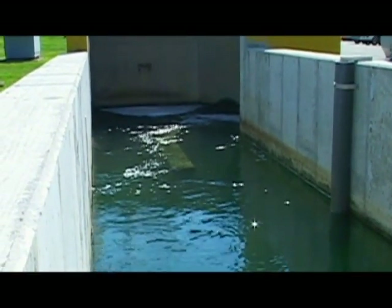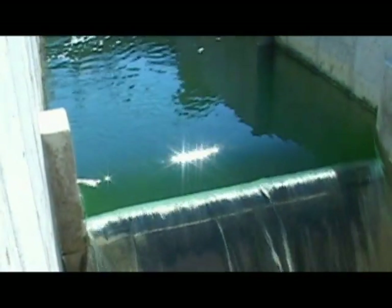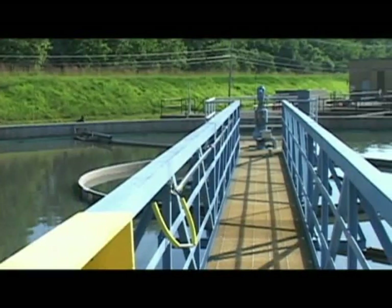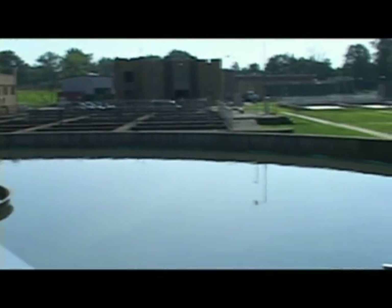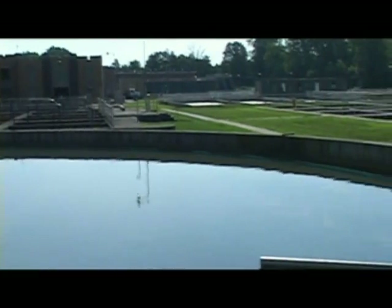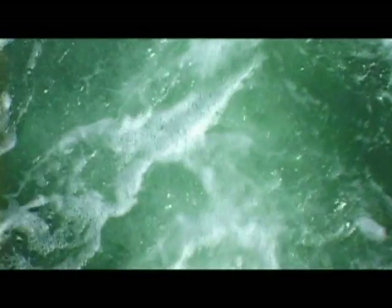Our facility treats all the sanitary sewage and storm water — in other words, all the water that leaves your home comes to us, as well as storm runoff during a rain event. Anything that leaves your home, whether it goes down the sink or out of your bathroom, comes to us. We take it in that state, clean it to meet the water quality standards as set by EPA and the Indiana Department of Environmental Management, and discharge it to our receiving stream, which is the White River.